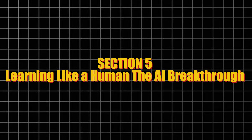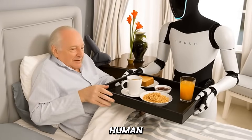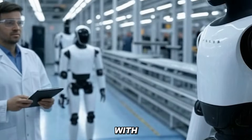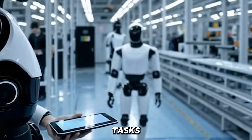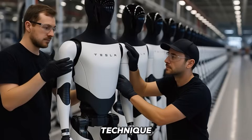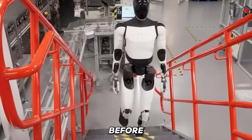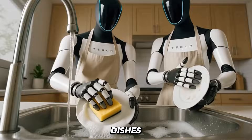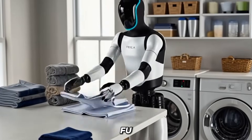Optimus learns like a human, not like a traditional robot. Instead of being manually programmed with millions of lines of code, it can watch videos, observe humans performing tasks, and simulate those actions virtually until it masters them. Tesla calls this technique 'Sim to Real,' where Optimus practices in digital space thousands of times before performing in real life. It's how the bot is learning to prepare sandwiches, wash dishes, serve food, and even perform complex movements like Kung Fu routines.